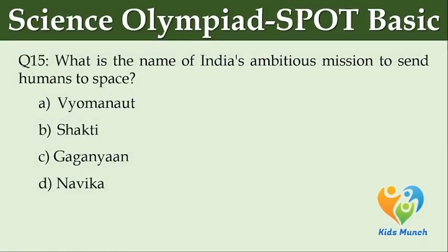What is the name of India's ambitious mission to send humans to space? Option A: Vyomanauts. Option B: Shakti. Option C: Gaganyaan. Option D: Navika.